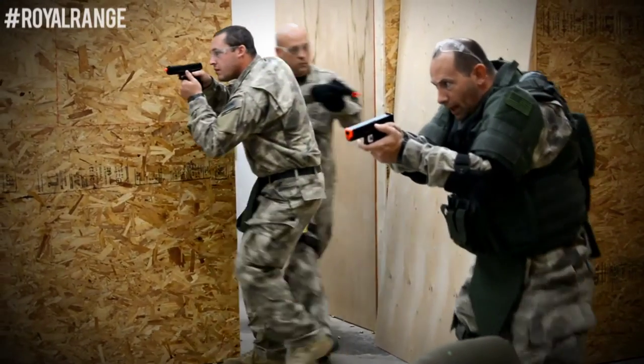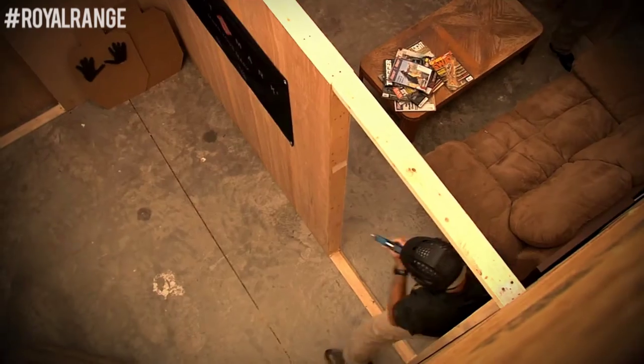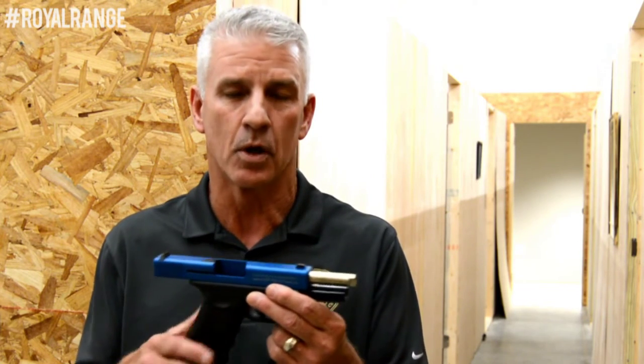These are particular firearms that we use in reality-based training when we do use force-on-force ammo. This is a Glock pistol converted to shoot these bullets, which are made by the Simunition Company. They are a hard case plastic and inside is soap, so it doesn't mess up your clothes. These guns will not function with live ammo, which is always a concern in doing force-on-force training.